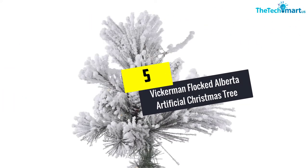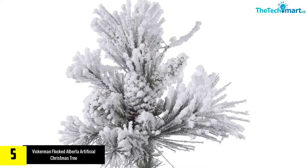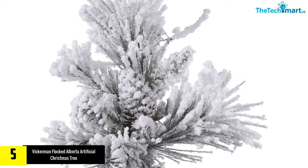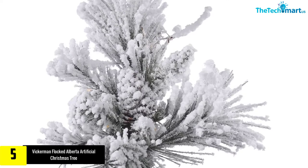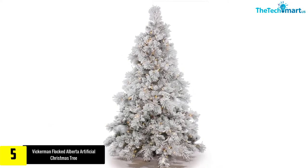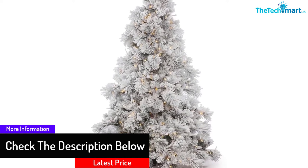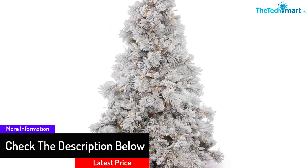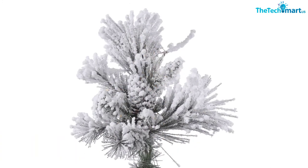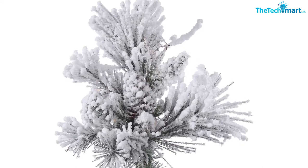Starting at number 5, we have the Vickerman Flocked Alberta Artificial Christmas Tree. This flocked artificial Christmas tree comes in 4 different heights from 3.5 to 7.5 feet so that the user can choose as per their preference. It also comes with warm white Italian LED lights giving the entire tree an exotic appearance. This tree features 382 PVC tips that give it an amazing appearance. With the Duralit lights option, one can remain assured of getting a constant glow from the Christmas tree even if bulbs get broken. This tree comes with a warranty of 5 and 10 years for lights and construction respectively.